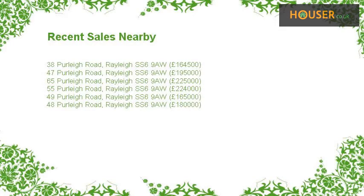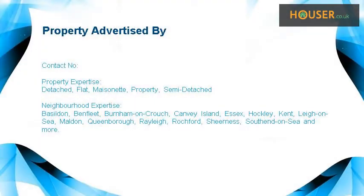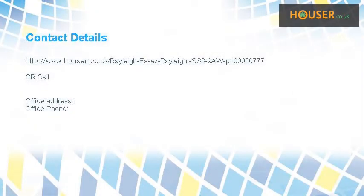Recent sales near this property are shown here with sale prices. This property is marketed by an agent with expertise in the area. For further details, please visit the Hauser website.